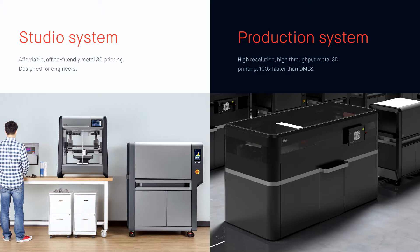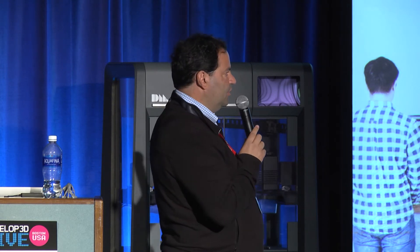That machine is 100 times faster than a DMLS system. It can make parts at 1/20th the cost — roughly 8 to 20 cents per cubic centimeter. A very cost-effective process for mass production of metal parts, and it does so with resolution that's superior to other metal printing systems.